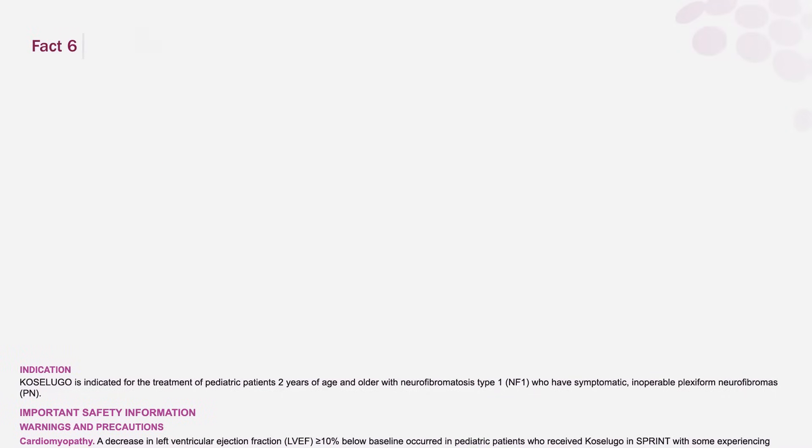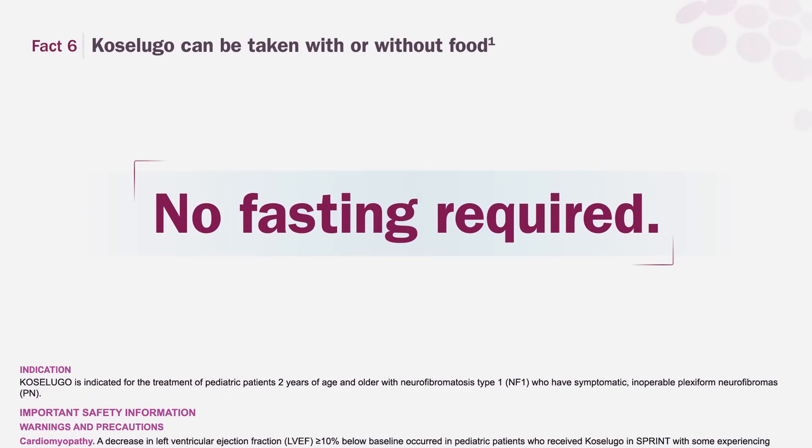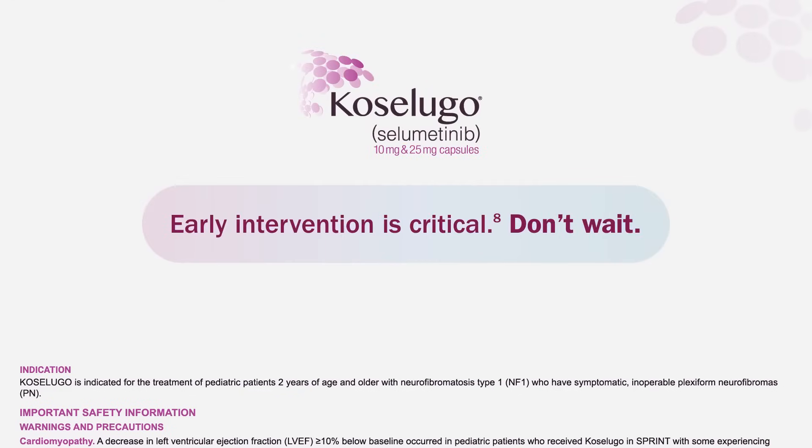Fact 6. Coselugo can be taken with or without food. With 2 dosing strengths and no fasting requirement, Coselugo offers flexibility for NF1-PN patients. PN typically grow fastest in the first 10 years of life, so early action is crucial.